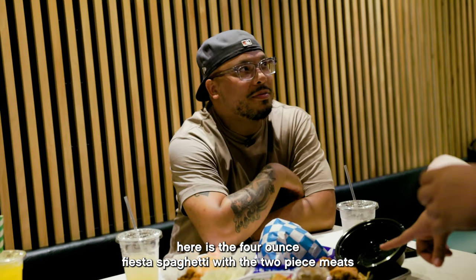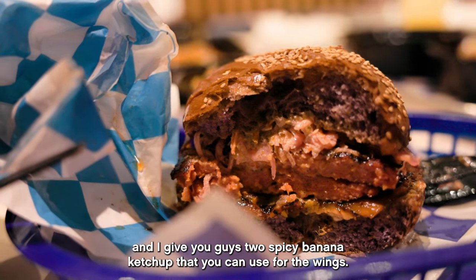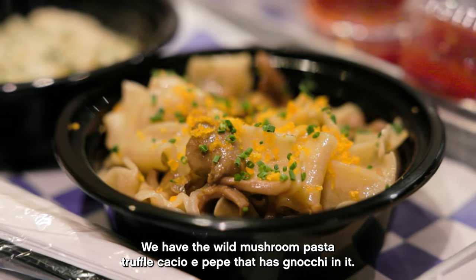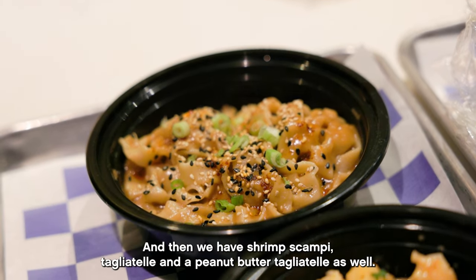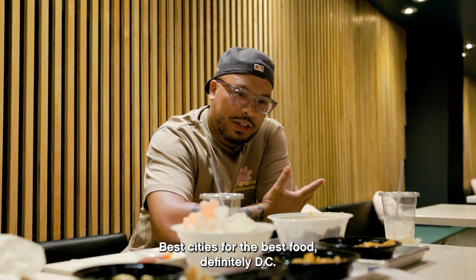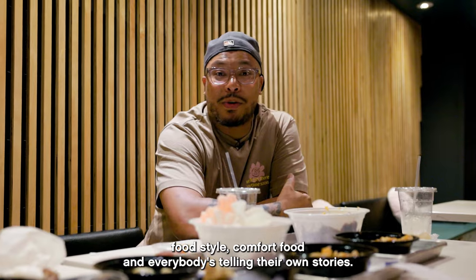Here is the four-ounce fiesta spaghetti with the two-piece wings, lechon koali, chicken panalo — that's from Pokeboy. I gave you guys two spicy banana ketchup that you could use for the wings. And then here from Piccoletto, we have the wild mushroom pasta, the truffle calcio pepe that has gnocchi in it, shrimp scampi tagliatelle, and a peanut butter tagliatelle as well. Best cities for the best food, definitely DC. We have this emergence of cultured food, immigrant-style comfort food, and everybody's telling their own story.